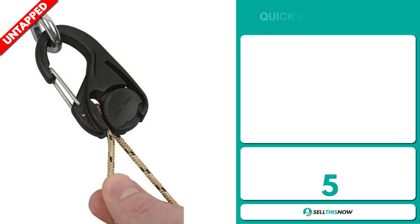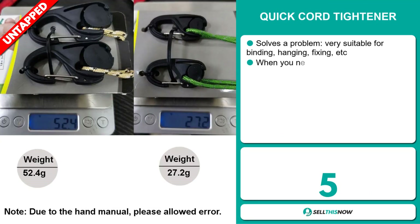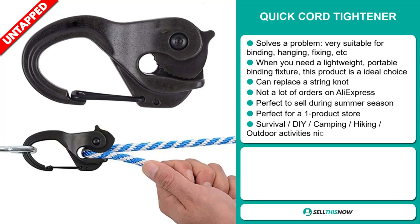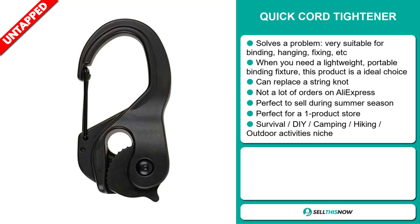Our next product is the Quick Cord Tightener. Now this is a problem solver. It's very suitable for binding, hanging, fixing, etc. When you need a lightweight, portable binding fixture, this product is an ideal choice. It can replace a string knot. We also think it has a lot of untapped potential — so far there haven't been many orders on AliExpress, so you could definitely take advantage of this. It's perfect to sell during the summer season and also perfect for a one product store.